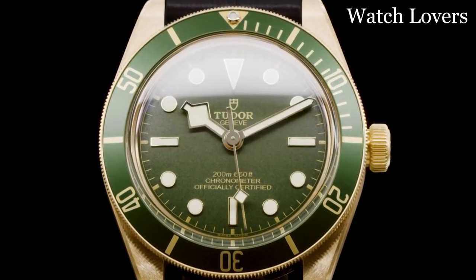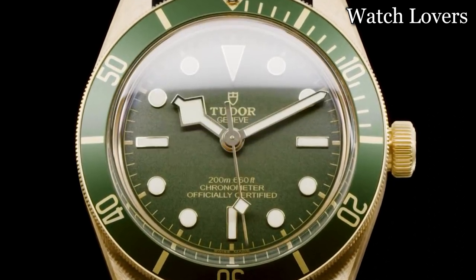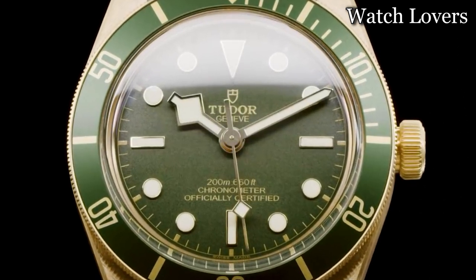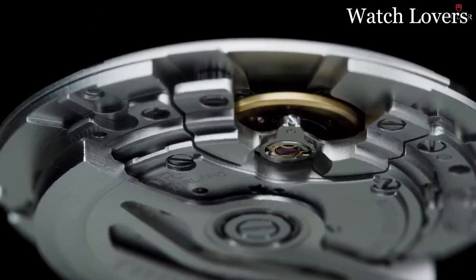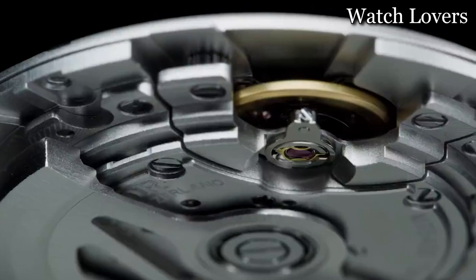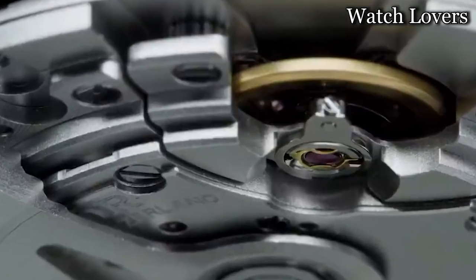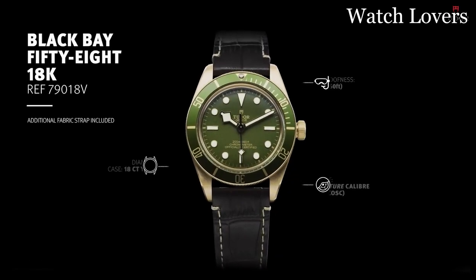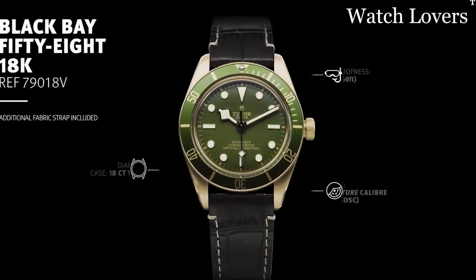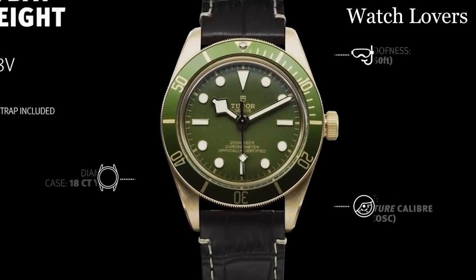The band material is leather, which adds a touch of elegance and sophistication to the overall design. The band color is brown, complementing the gray dial color. Special features of the watch include bezel markings, enhancing its visual appeal. The movement is automatic, allowing for self-winding without the need for battery replacement. Additionally, the watch is water-resistant up to a depth of 200 meters, making it suitable for swimming and other water activities.